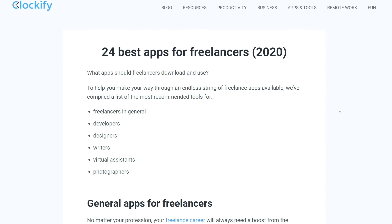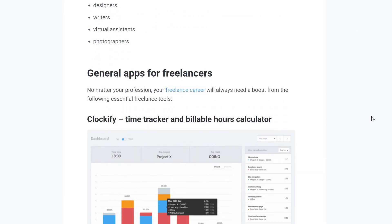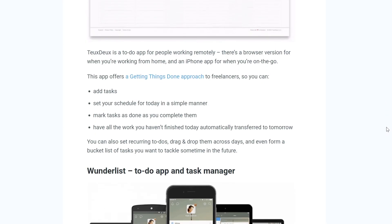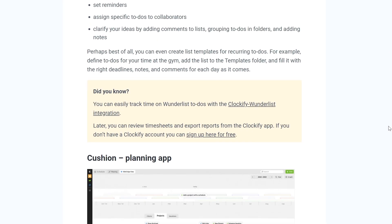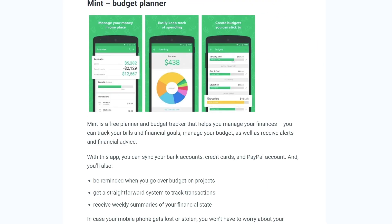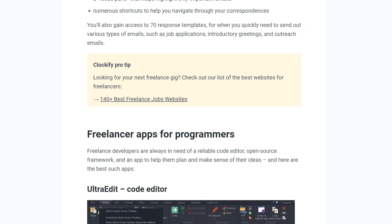We also covered 16 other great apps that will help you improve your daily work routine as a freelancer. Click on the link in the description to read about all of them in detail on our blog.